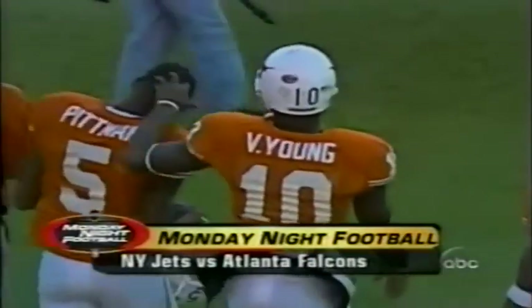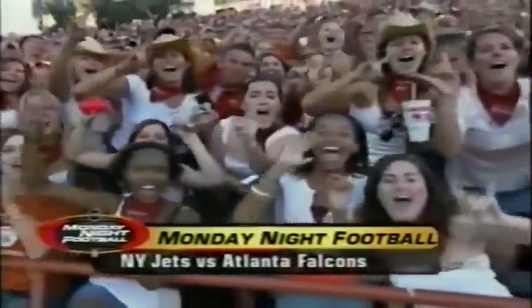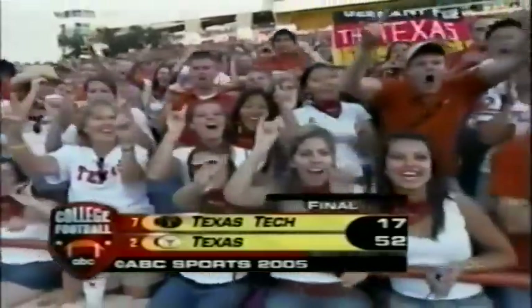ABC Sports online at ESPN.com — search ABC Sports. Monday night, the Jets go to Atlanta on Monday Night Football at 9 Eastern. Once again, the final score — Texas 52, Texas Tech 17.